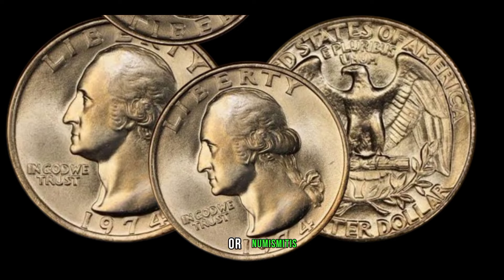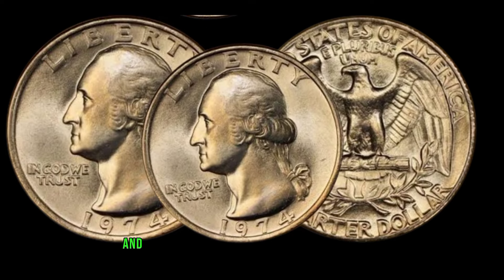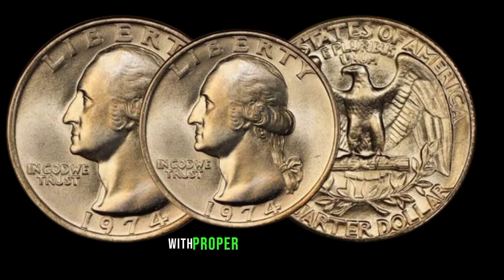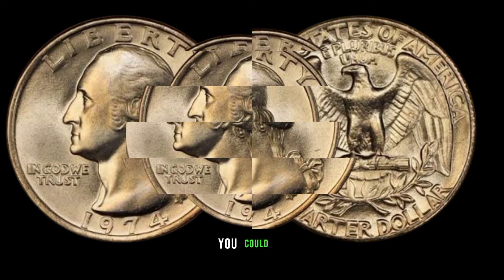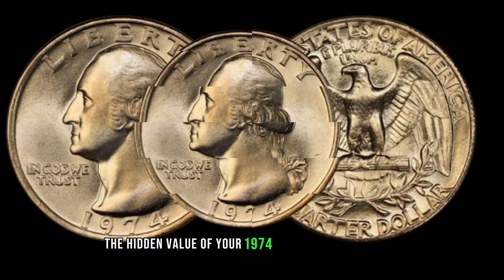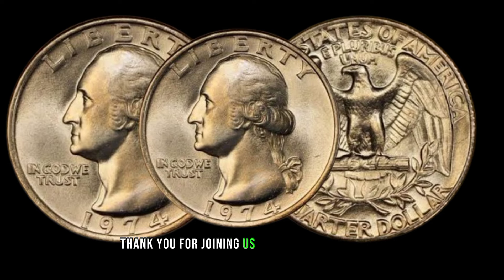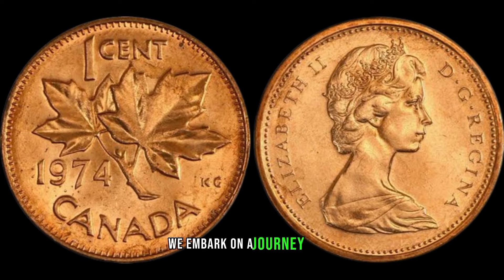But remember, folks, always consult with a reputable coin dealer or numismatist to authenticate and appraise your coin before making any decisions. With proper research and guidance, you could unlock the hidden value of your 1974 Washington quarter dollar. Thank you for joining us on this fascinating journey through the world of numismatics.